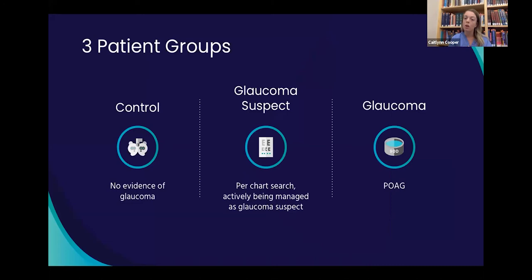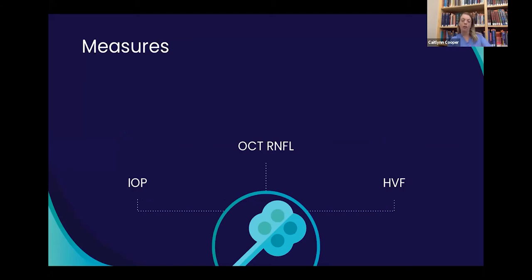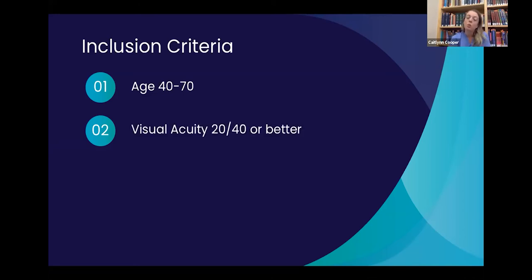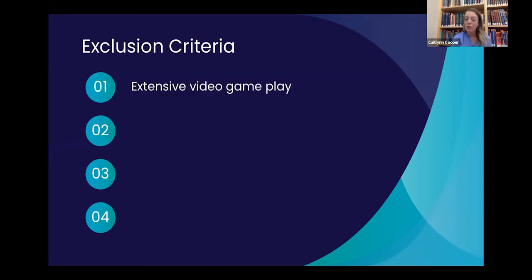For the study design, we have three patient groups: a control group with no evidence of glaucoma, a glaucoma suspect group actively being managed as glaucoma suspects identified through chart search, and a glaucoma group specifically looking at primary open-angle glaucoma. All patients needed a current IOP for both eyes, OCT RNFL, and Humphrey visual fields within the last six months.